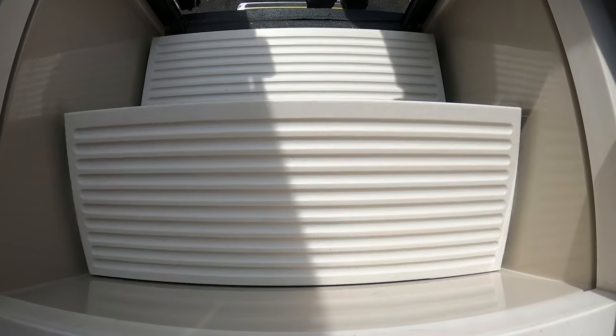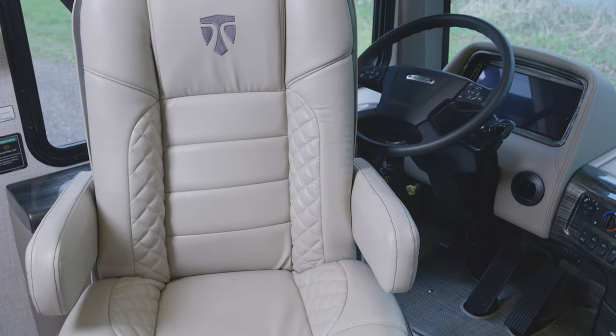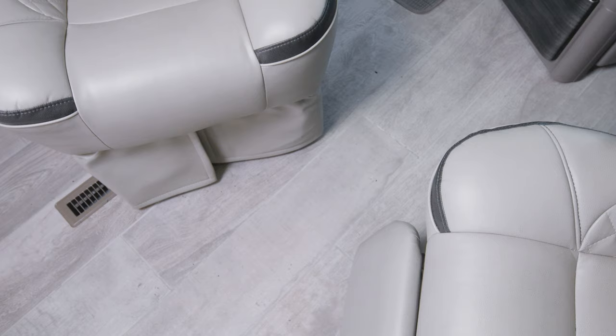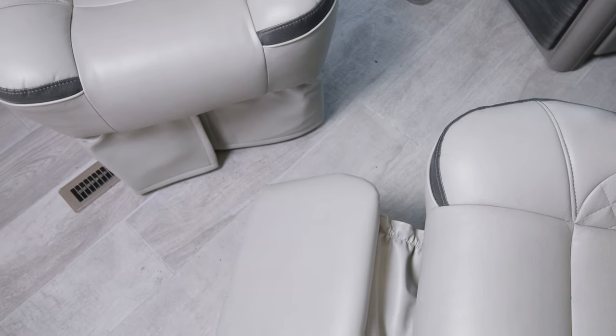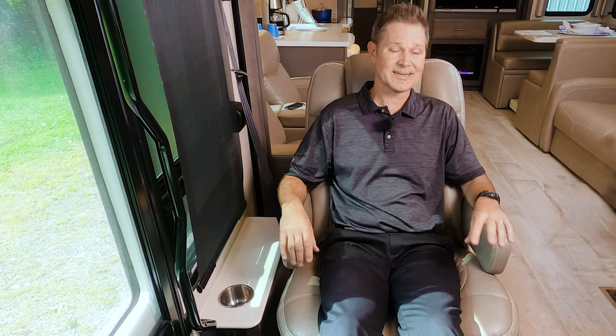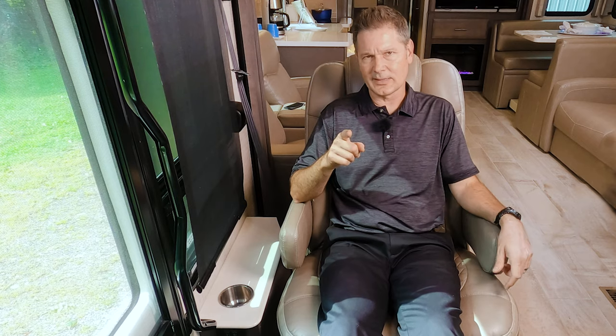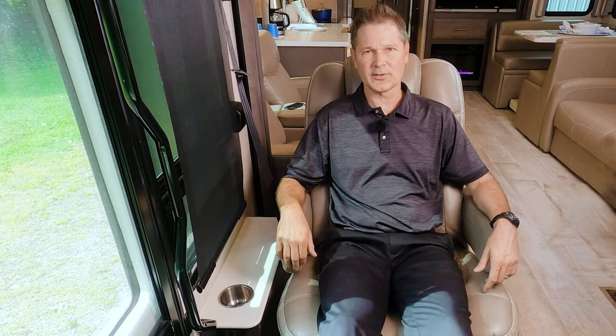We have a few features up front to show you. First is the electric step cover. The captain's chairs swivel and the passenger seat has a foot rest — great for those long road trips. Why don't we switch places? You sit here, relax, and I'll take us for an RV road test.